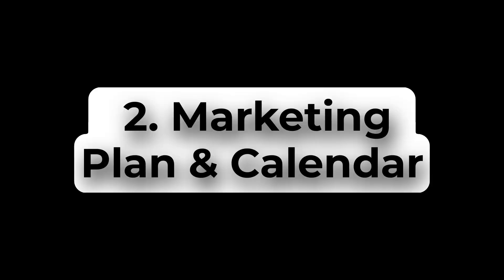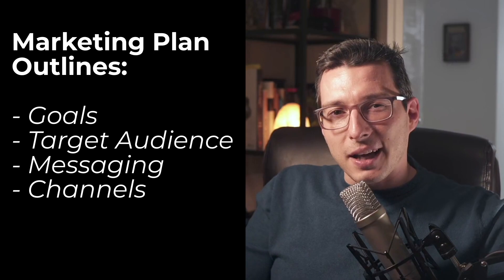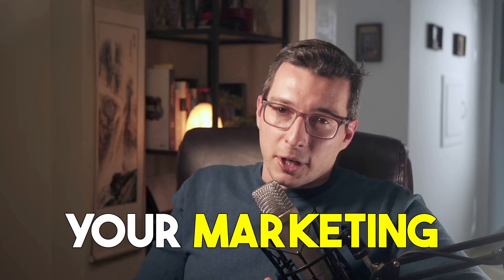Second, once we've done the market research, the next step is to develop a comprehensive marketing plan and calendar. A marketing plan outlines the goals, target audience, messaging, and channels for reaching your audience. It's essentially your roadmap for executing your marketing strategy. With AI marketing, you can develop a more effective marketing plan by using data to inform your decisions.